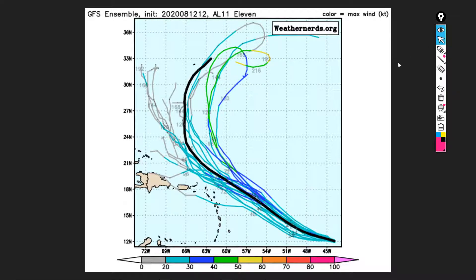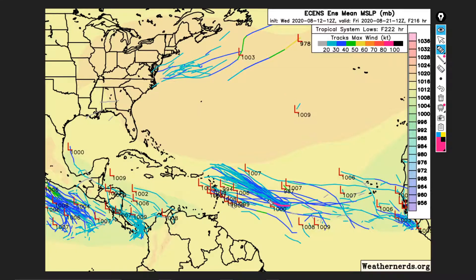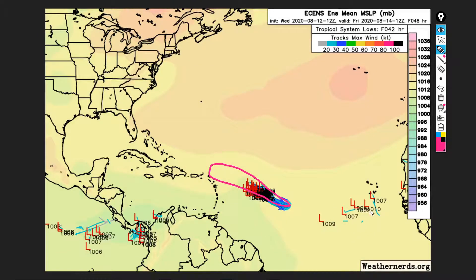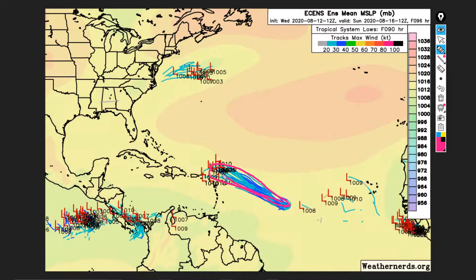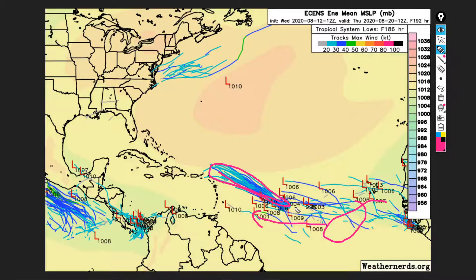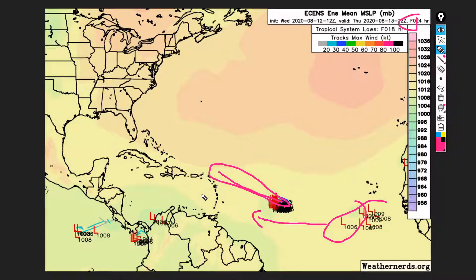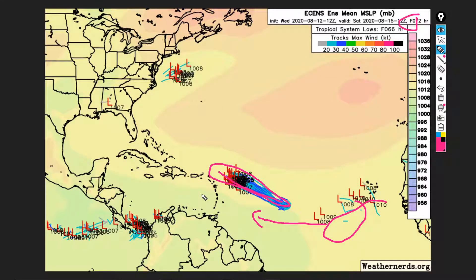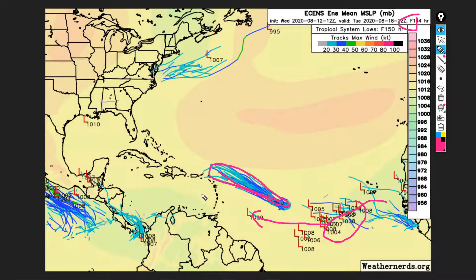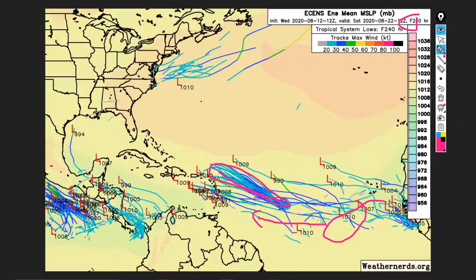Looking a little bit in the longer range, the European models show what they do with Josephine — moving to the northwest — and then we're getting another signal for another storm developing in the main development region. There's a pretty strong tropical wave moving west, just something to keep an eye on at about 200 hours out. We're nearing peak hurricane season — August and September — and definitely need to watch these waves behind Josephine. It's looking like a very, very active year, especially the second half of August into September.